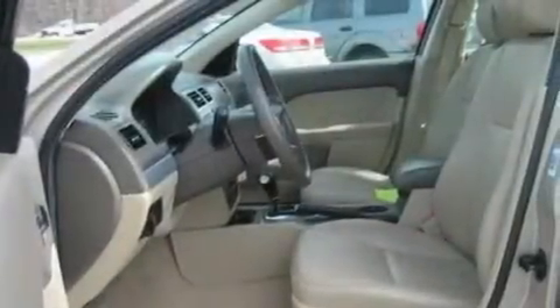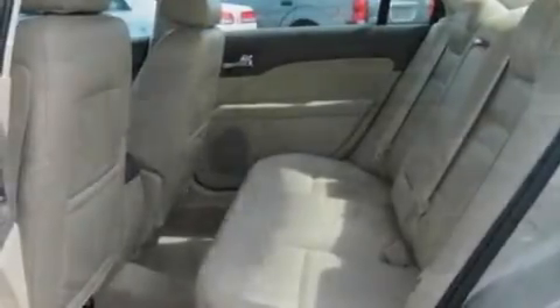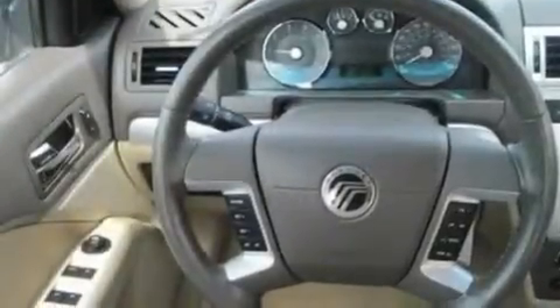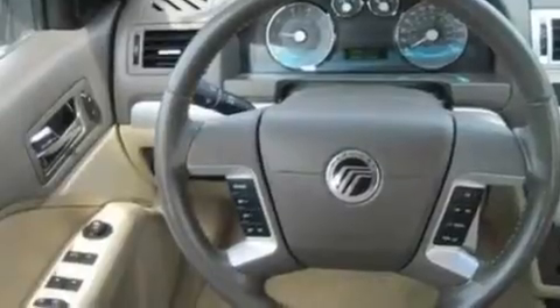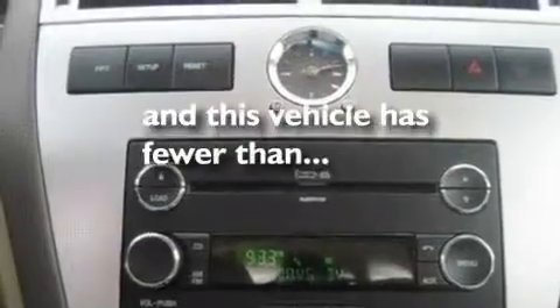Its top features include air conditioning, an auto-dimming rearview mirror, a six-speaker audio system, MP3 CD changer, a multi-link rear suspension, dusk-sensing headlights, side curtain airbags, a four-wheel independent suspension, and this vehicle has less than 43,000 miles.